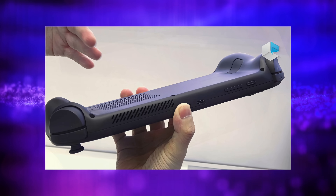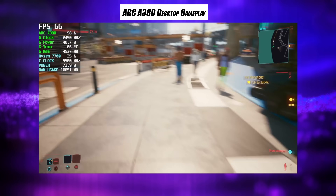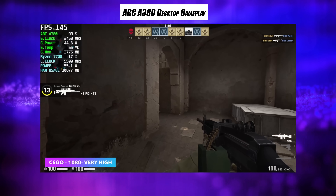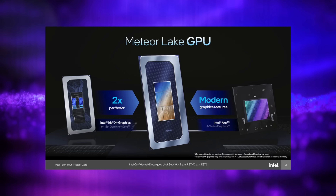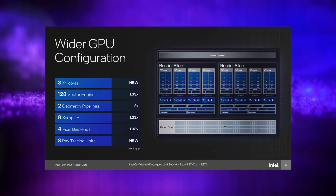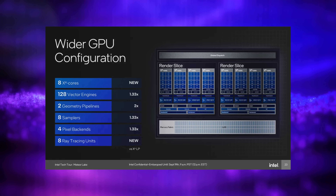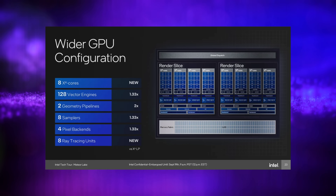No benchmarks have been posted for this handheld, but I think what we're going to be seeing here is something very similar to the A380 Arc GPU. The desktop variant of the A380 runs up to 75 watts with a maximum clock of 2,000 megahertz. They'll definitely have to cut that down, and shrinking the die is going to help. From information that's been leaked about the iGPU in Meteor Lake, compared to older Iris Xe graphics, it's two times performance per watt, which will definitely help with battery life for thin and light laptops and especially handhelds. Intel has also released some information about these new graphics: AXE cores, 128 vector engines, two geometry pipelines, eight samplers, four pixel backends, and eight ray tracing units — very similar to the A380.